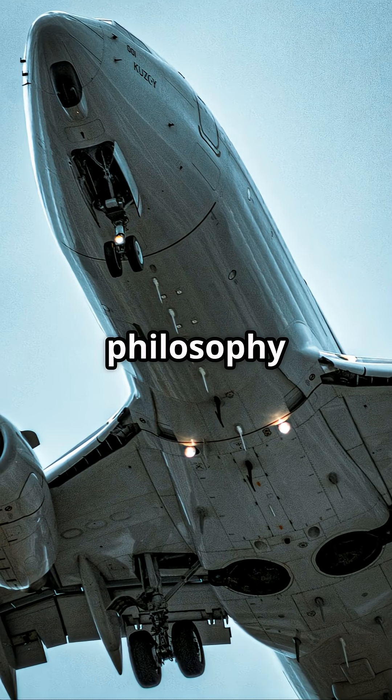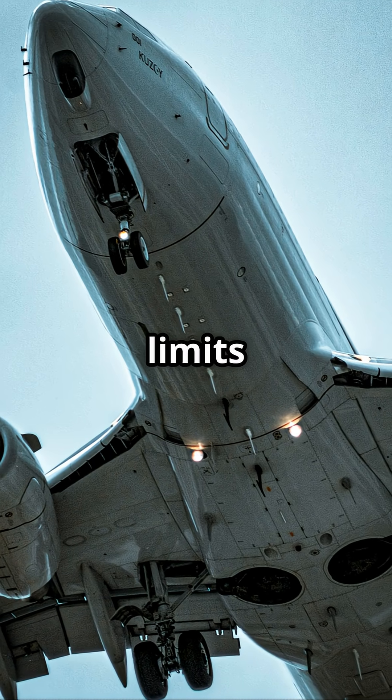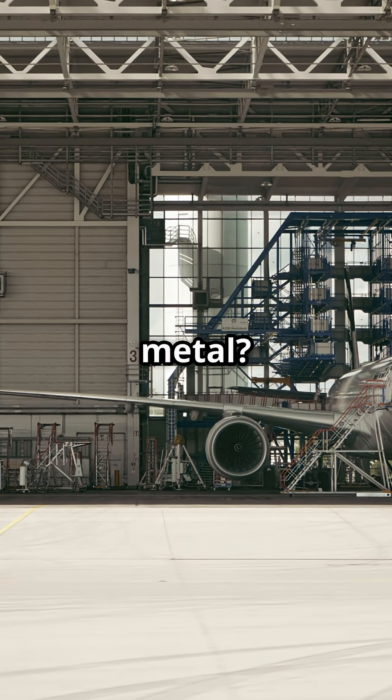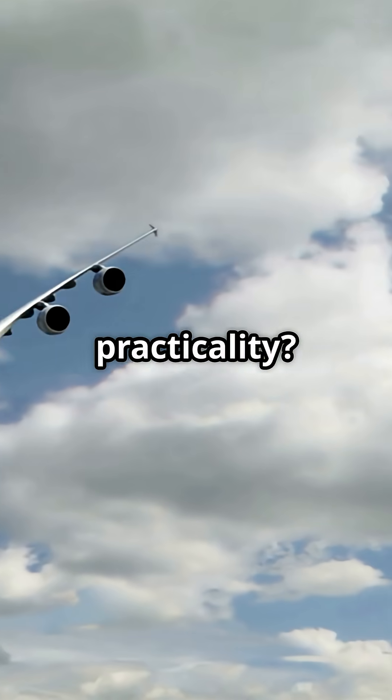So which tail philosophy wins? Airbus pushing the limits with a giant composite stabilizer, or Boeing keeping it simple with repair-friendly metal? Future tech or proven practicality — you decide.